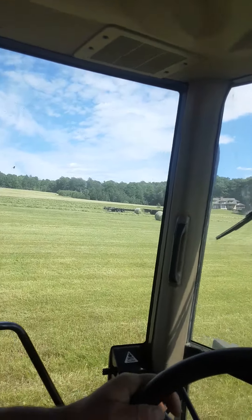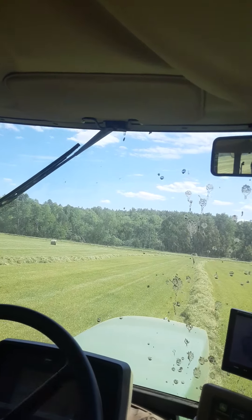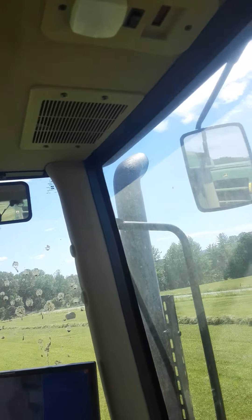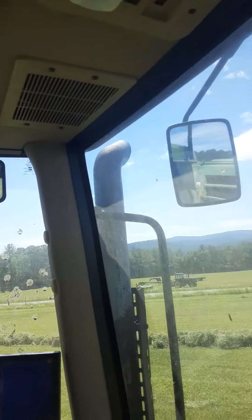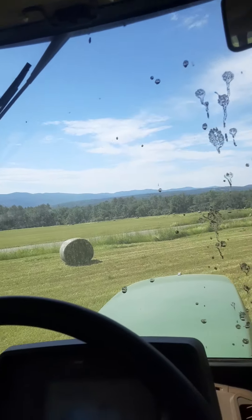Now we've got it mowed and it's going to rain tomorrow, so I've got to get it in. So I called my brother-in-law Adam to see if he'd come help mow hay, so we had a good go, but she's going to have to go to work here shortly anyways.